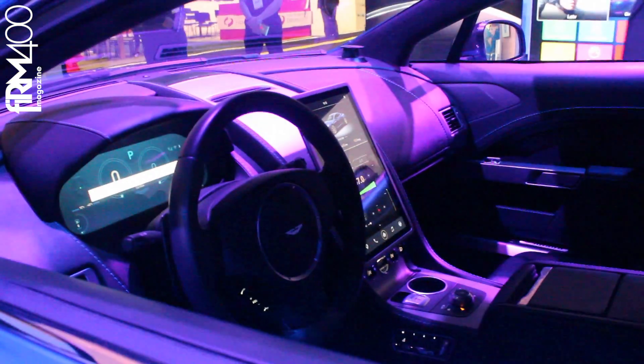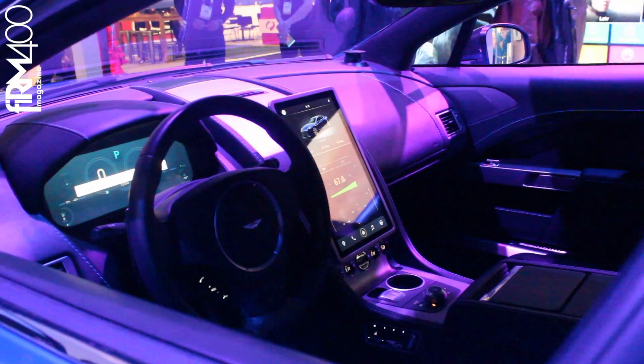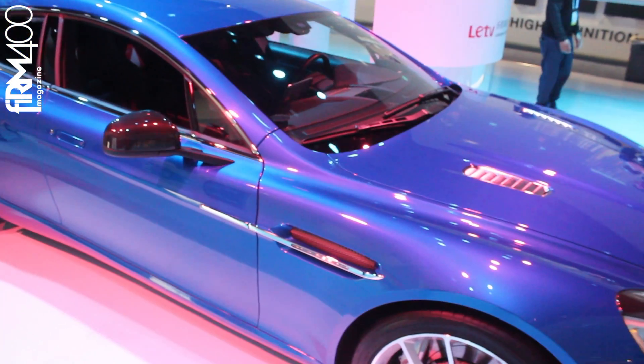We have installed a console right in the middle of the car that is going to control everything from your communication to your navigation, your maps. You'll also be able to control your windows and your lights and everything within the car.